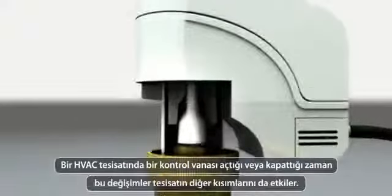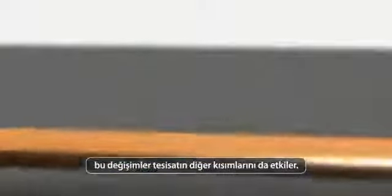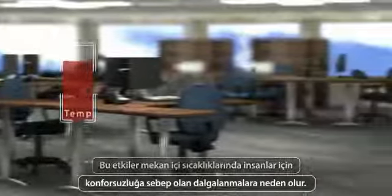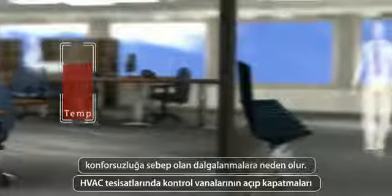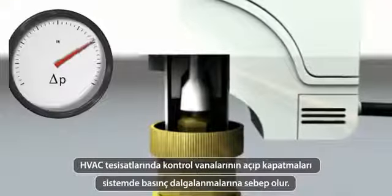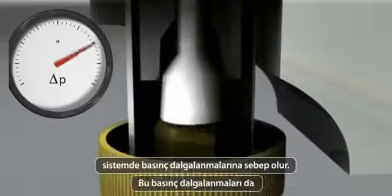When a valve at one location is closed, this influences other parts of the installation. These influences cause fluctuations of the indoor temperature, which causes discomfort for the people in the building. Opening and closing valves in other parts of the installation causes pressure fluctuations, which results in flow fluctuations.